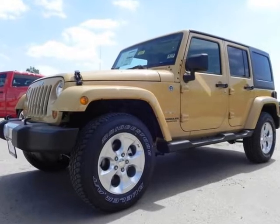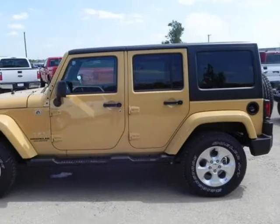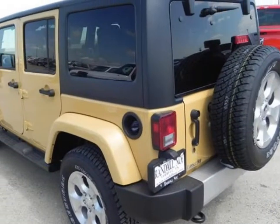We think you will love this new 2013 Jeep Wrangler Unlimited 4WD 4Door Sahara. It comes fully equipped with power windows, security system, traction control, and many other features.